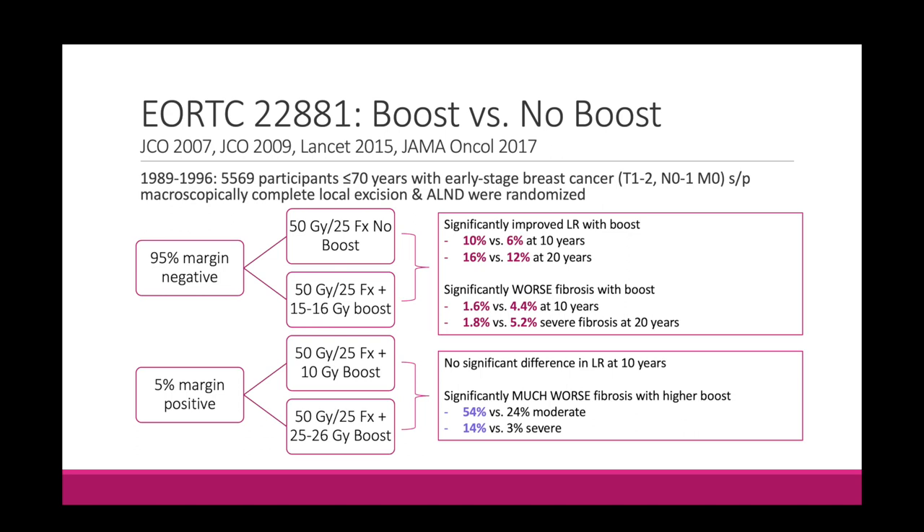Results showed significantly improved local recurrence with a boost in margin-negative patients randomized to boost versus no boost. At 20 years, the improvement in local recurrence in the entire cohort was about 16% versus 12% — a 4% absolute improvement. However, they also noted significantly worse fibrosis with a boost: about 2% with no boost versus 5% with a boost at 20 years for severe fibrosis. So the boost offers a significant local control benefit but comes with worse fibrosis at 20 years.